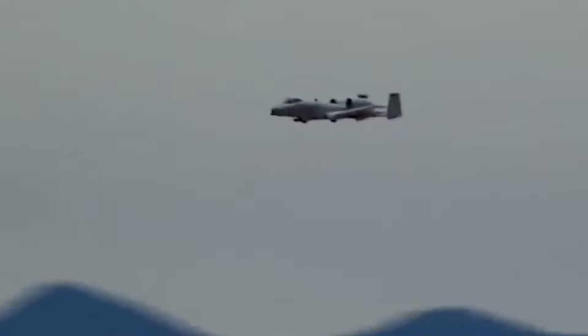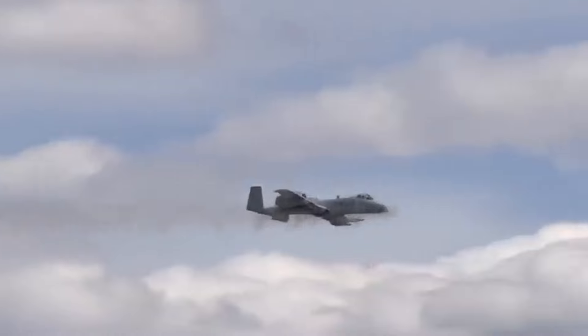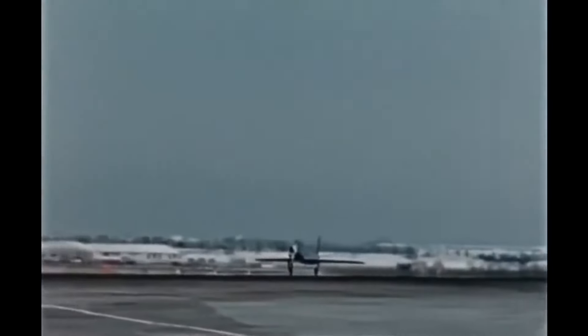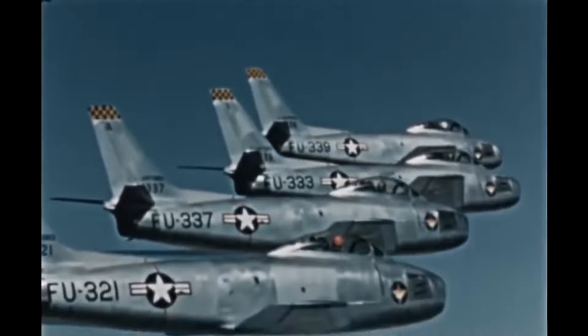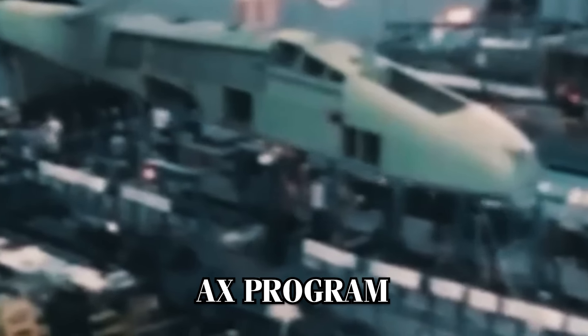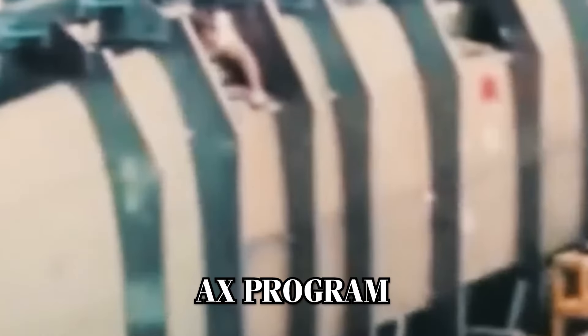Few aircraft can match its unrivaled combination of firepower, durability, and reliability. In the 1960s, the U.S. Air Force recognized that its existing aircraft were not sufficiently equipped to provide the close air support necessary to counter massive Soviet tank formations. This realization led to the initiation of the Attack Experimental AX program in 1966, a project specifically aimed at developing a dedicated, survivable aircraft capable of neutralizing enemy armor and supporting ground troops in close combat.